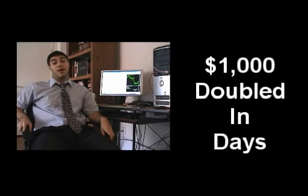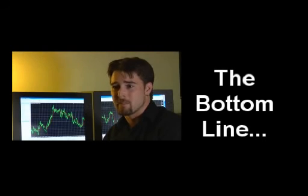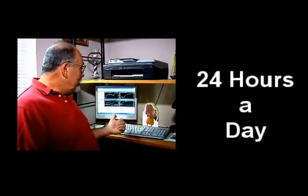12 winning trades in a row. My $1,000 deposit was doubled in a matter of days, and that was real money, not some demo or backtest simulation. Basically, the bottom line is Fat Turbo makes money.